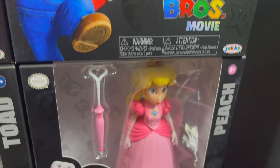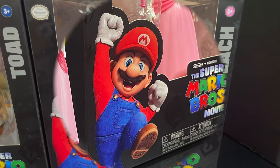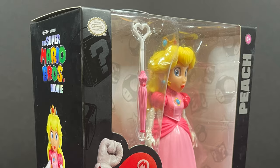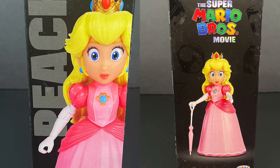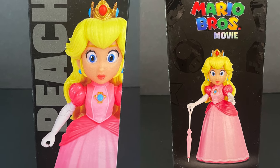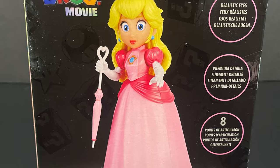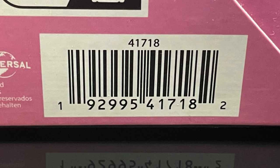Next up in the Mushroom Kingdom we have Princess Toadstool, aka Princess Peach, looking great. The black really mixes with the pink, making her pop in the packaging. She has one accessory as well, and a nice photo of the figure and Peach on one side. She's got a little bit less articulation — around 8 points — but she's got the realistic eyes. Barcode, go find her.